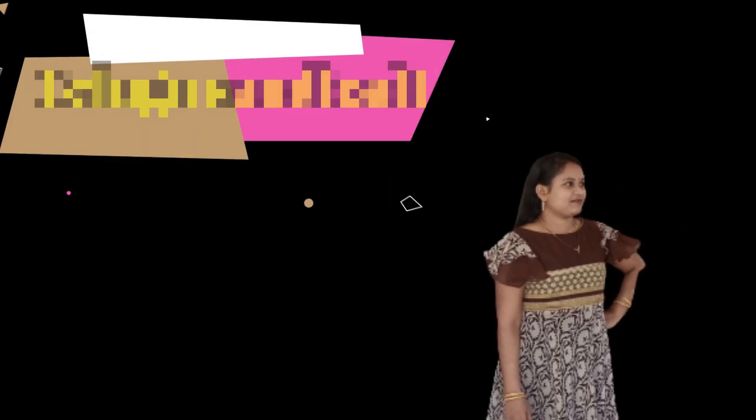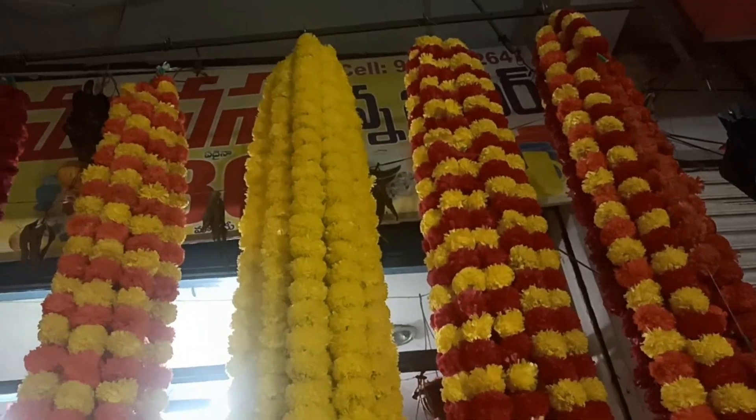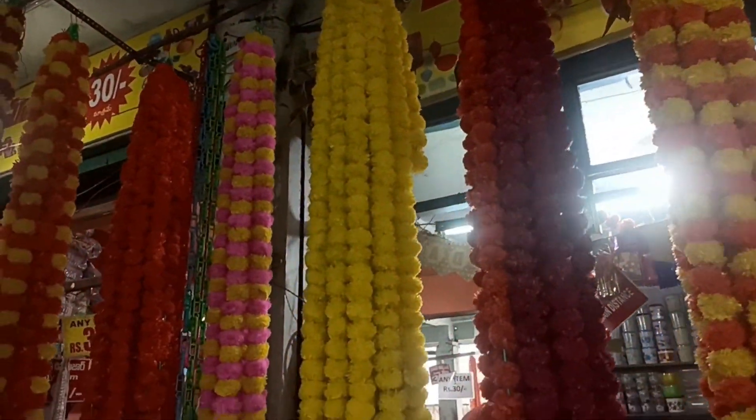Hi, Hello, Namaste. Welcome to my channel, Telugu Swannadi. In this video, we will share a new collection of $30 items in the market.